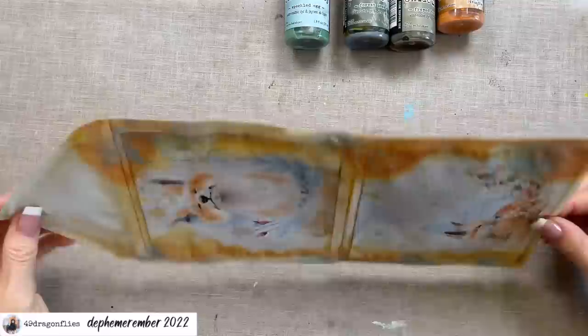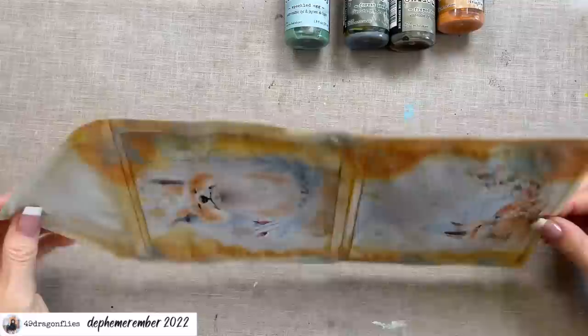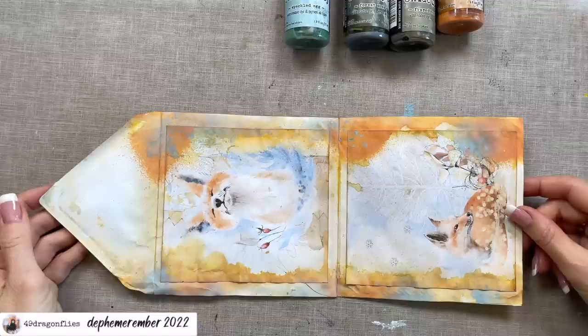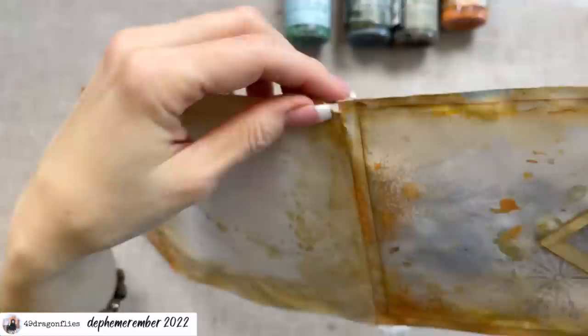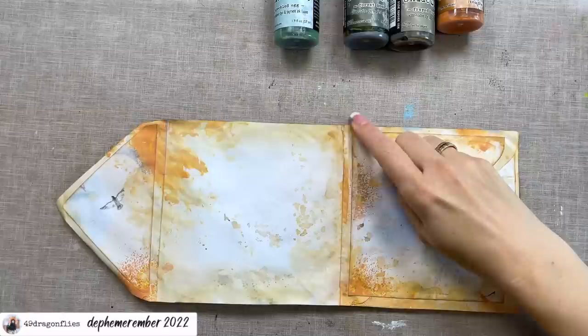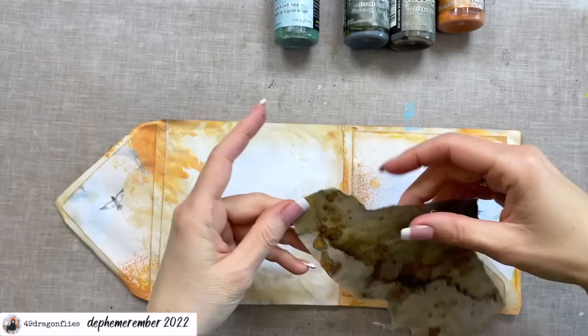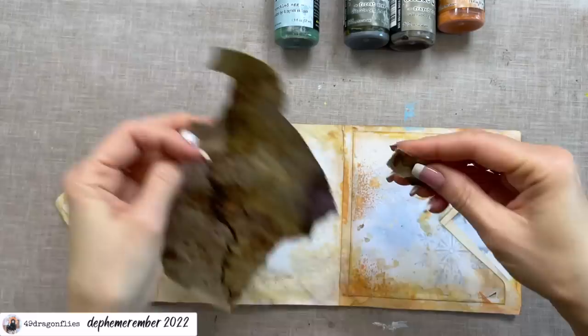I'd also like to encourage you to use what you have. If you don't have distress sprays or any kind of sprays, please use watercolors or thinned down acrylics — just experiment and have fun. You can even use water-soluble wax pastels. Defemorember is for trying new things as well. I see here because of all the liquid I added, this has torn a little bit — but I can always tape that. I'm going to use a piece of Louise's scrap that has some gold to glue over the tear.